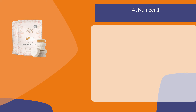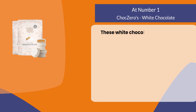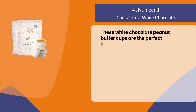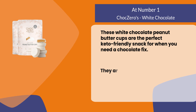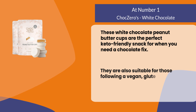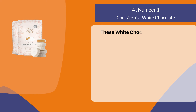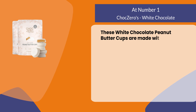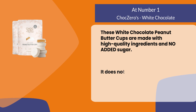At number one: ChocZero's white chocolate. These white chocolate peanut butter cups are the perfect keto-friendly snack for when you need a chocolate fix. They are also suitable for those following a vegan, gluten-free, or paleo diet. These white chocolate peanut butter cups are made with high-quality ingredients and no added sugar.